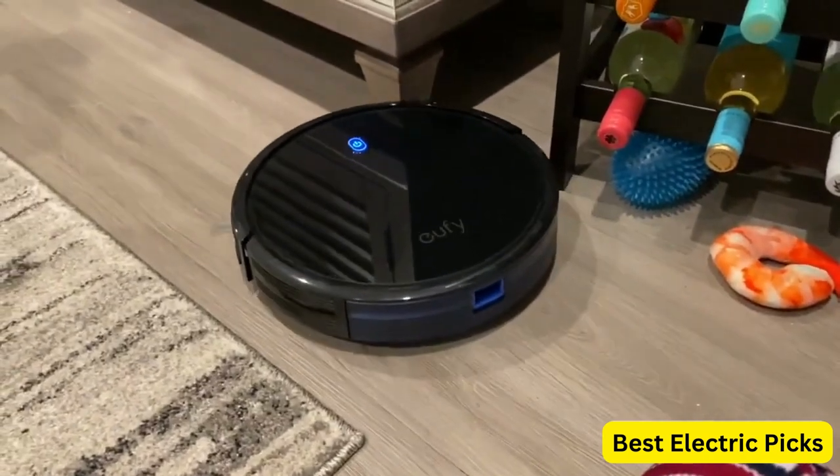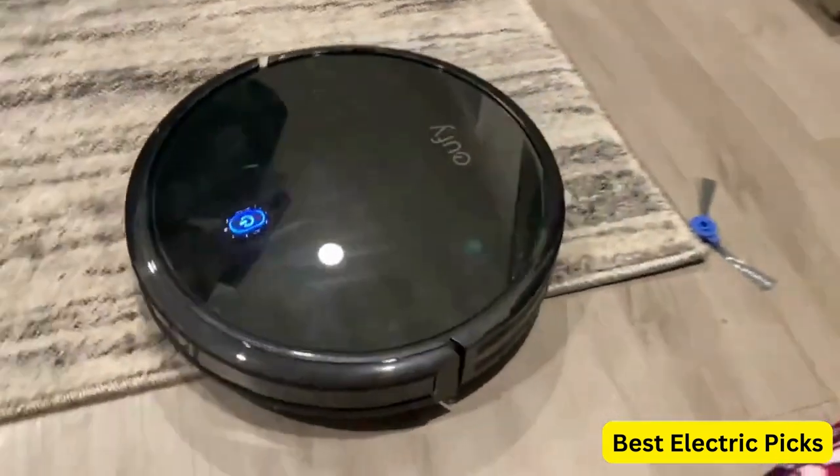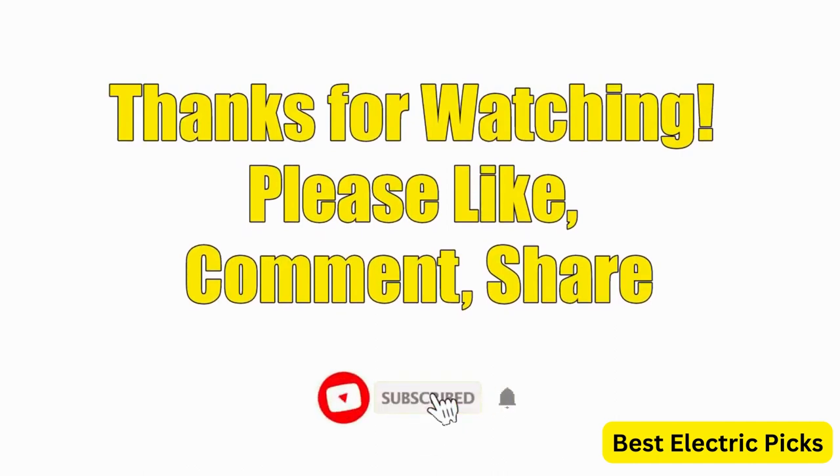Hope you guys enjoyed the video, and now you can easily select the best vacuum cleaner from our list. Thanks for watching — please like, comment, share, and subscribe to our channel for more new product reviews.